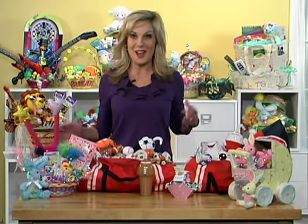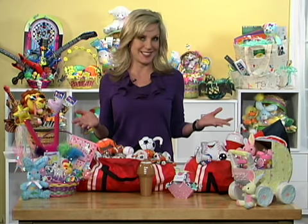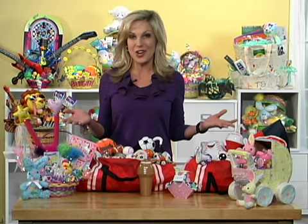Easter will be here soon, so now's the perfect time to start thinking of fun and creative ways to celebrate. Want to try something new this year? Build your own Easter baskets. Why rely on those generic pre-packaged assortments that are all filler and no fun? Oriental Trading Company has a huge variety of affordable ideas so that you can create your own custom baskets that are perfect for your kids and your budget.